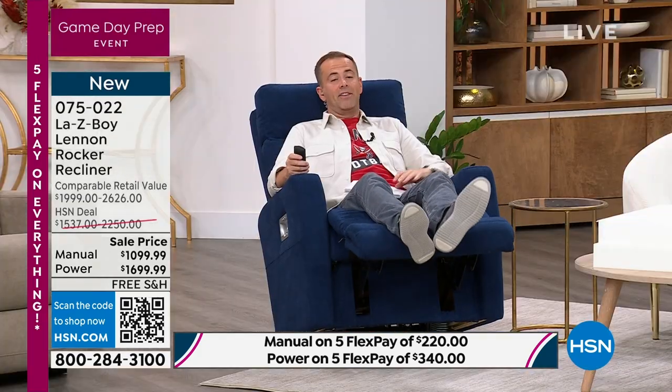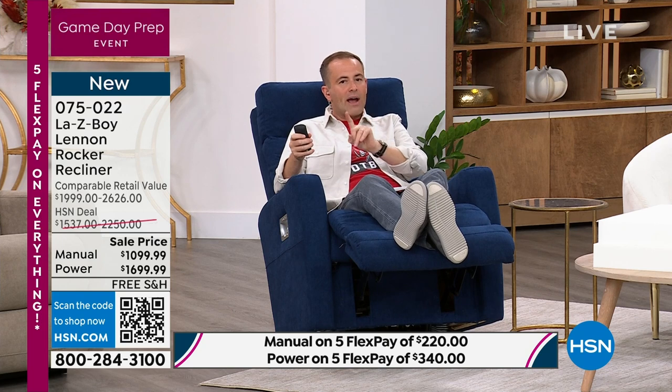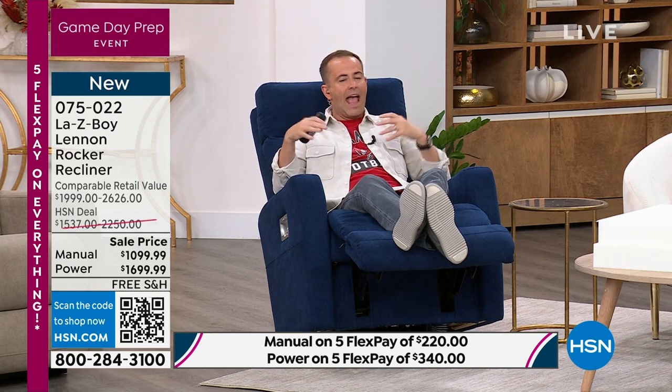I was doing the math and this is pretty compelling. With our special offer tonight, you can actually buy the power version for less than the price of the manual at retail. That's a really big deal. The power version has seemingly infinite ways to customize it — from your legs to your back to your head. Not only do we have FlexPay, but if you have an HSN credit card, we're doing 18-month VIP financing.